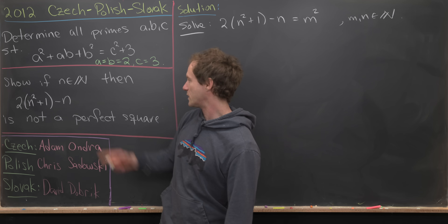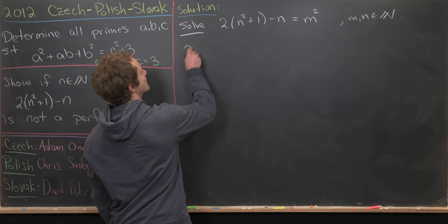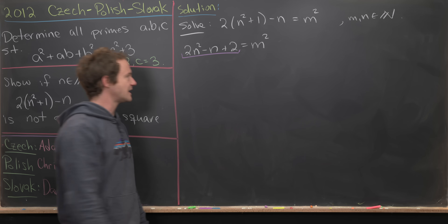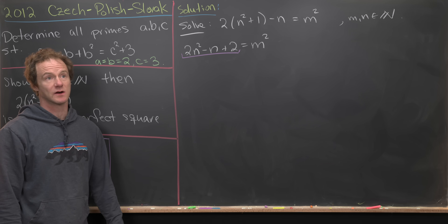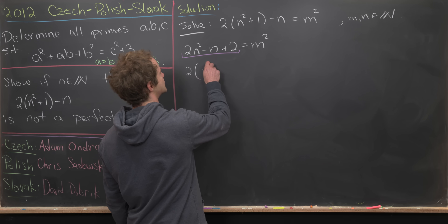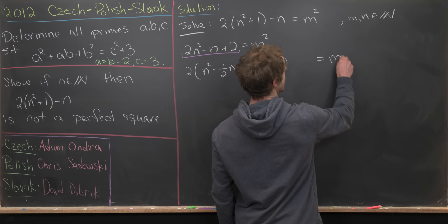This is equivalent to showing there are no natural number solutions to 2(n² + 1) − n = m². Expanding and rearranging the left-hand side gives 2n² − n + 2 = m². Now I'll complete the square on the left. Writing 2(n² − ½n) and leaving a gap, with +2 on the right side, I need to add (1/4)² = 1/16 inside to complete the square.